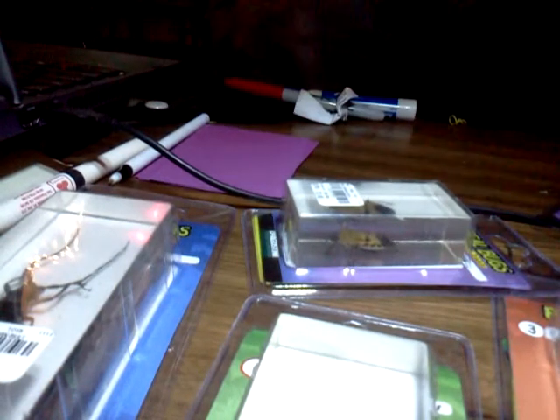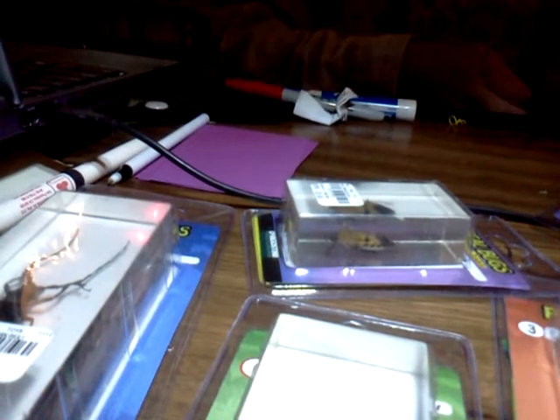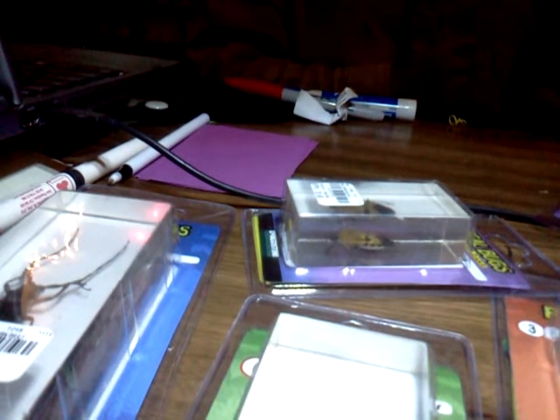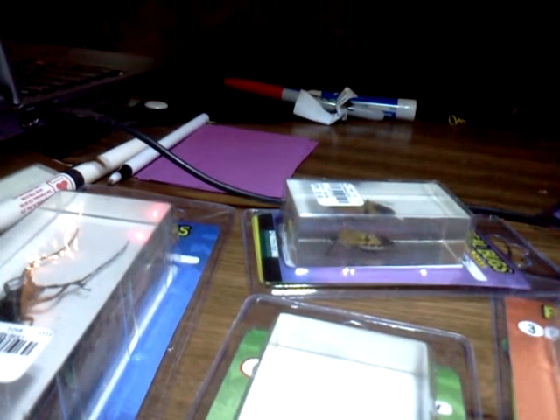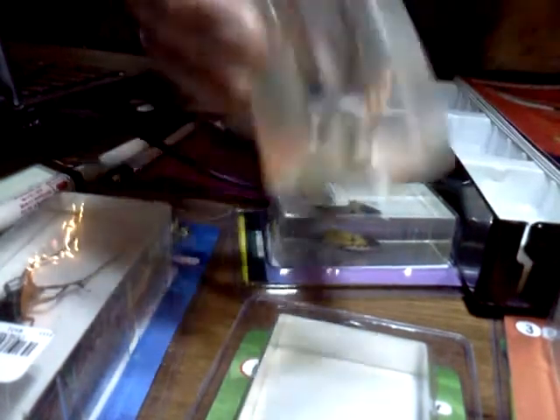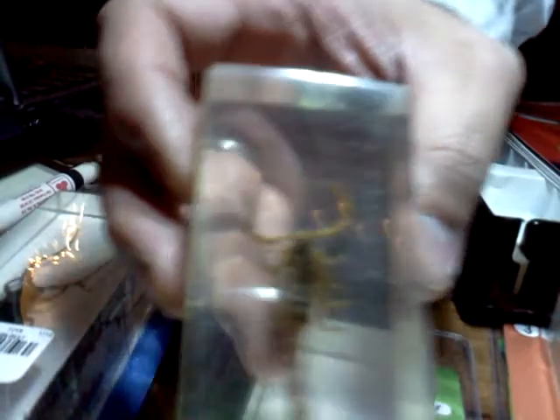Inside of this case is a scorpion. So I will allow you guys to look at this — it has all kinds of interesting information — but since it was such a steal of a deal, I figured since we are amateur entomologists, it will be kind of fun to see actual bugs. So here is the scorpion. Can you guys see the scorpion? Now it's up on the document camera.